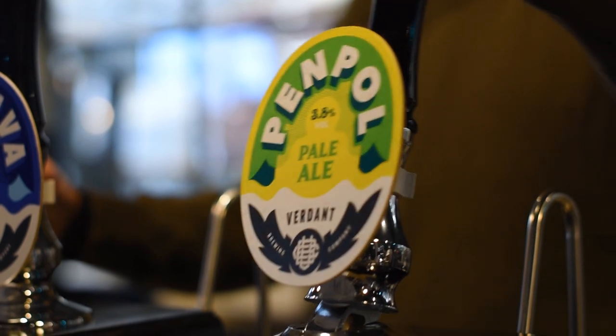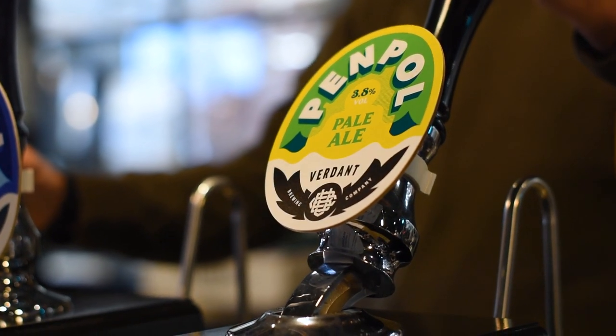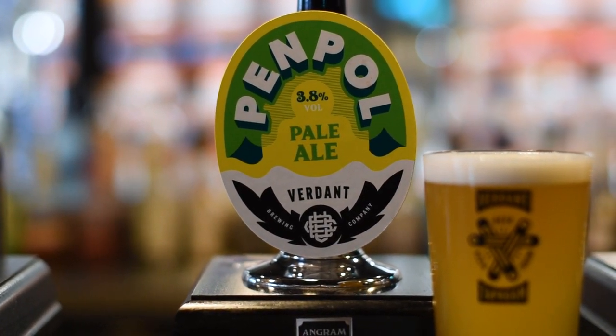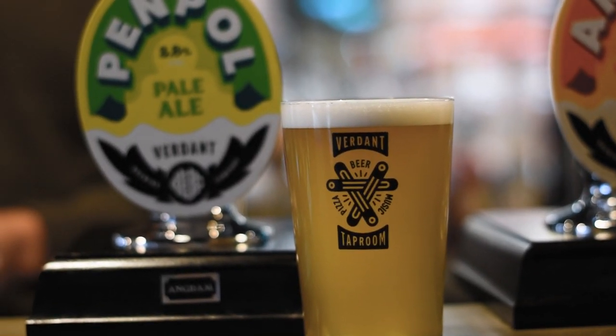Penpol is the evolution of that Fine Ales collab. We've switched over to Citra as the star hop. It's very, very pale — got a bit of Vienna malt from Germany to just give it a tiny bit of a golden colour, but it's mainly extra pale malt. It's bitter and dry, quite an assertive bitterness, but it comes across like grapefruit. You want to keep going back for more sips.